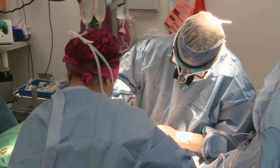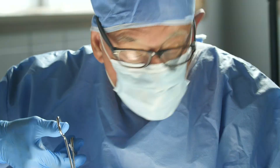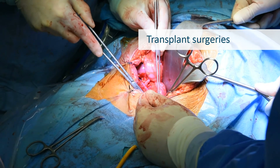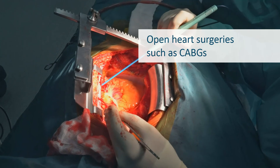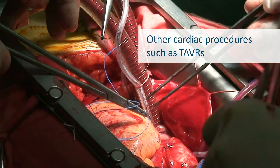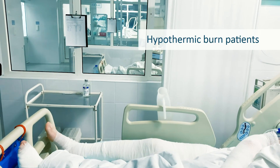A lawn has been shown to achieve normothermia more consistently than routine forced air warming methods in transplant surgeries, open-heart surgeries such as CABGs, other cardiac procedures such as TAVRs, and hypothermic burn patients.